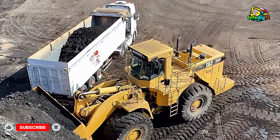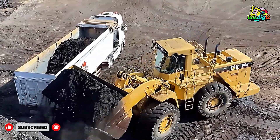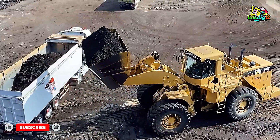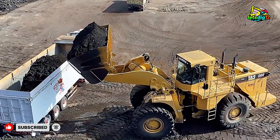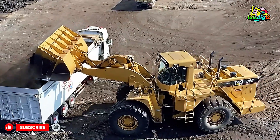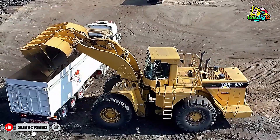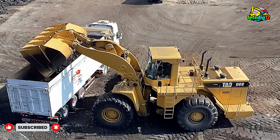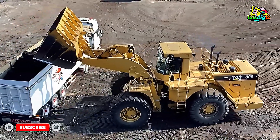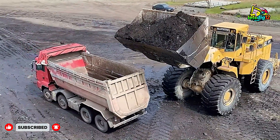The scene opens with the powerful roar of the CAT 990's engine, a deep, confident sound that instantly commands attention. Weighing nearly 80 tons, this wheel loader is a true beast, built to handle the heaviest workloads in mining and quarry environments. It's equipped with an engine producing over 1,000 horsepower, and its massive bucket, capable of holding up to 13 cubic meters, makes loading large dump trucks seem effortless.